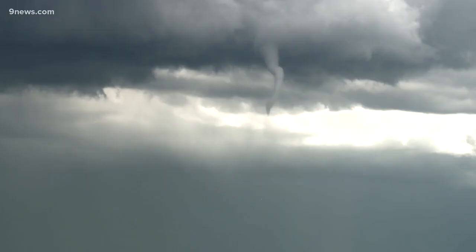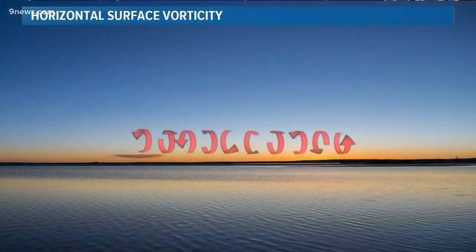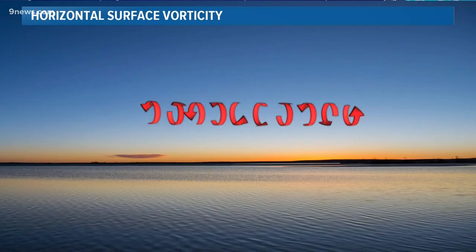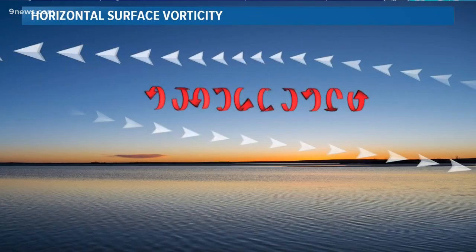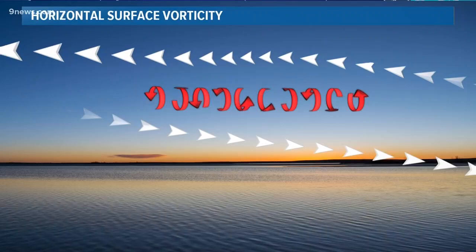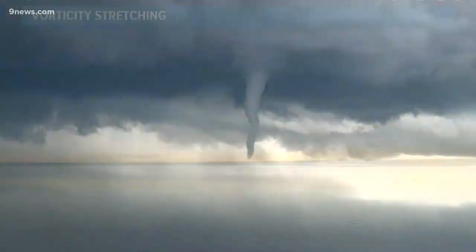The first and most complicated factor is called horizontal surface vorticity — a parcel of air at or very near to the surface spinning horizontal in relation to the ground, usually caused by wind shear. Just to understand how you get the horizontal vorticity, take a pen or pencil and move one hand forward. National Weather Service meteorologist Chad Gimmestad says your hands represent the wind shear and the pencil is the tube of air that is now spinning.